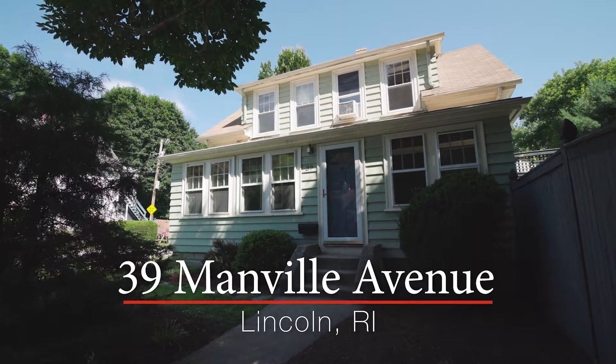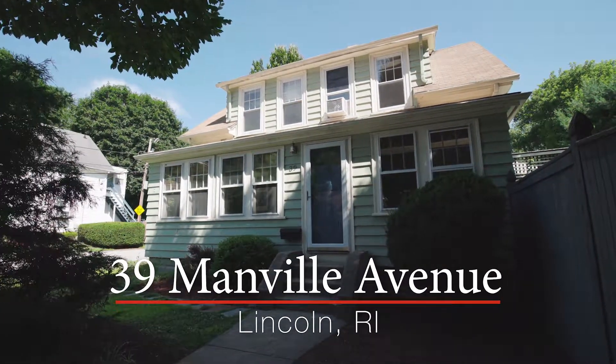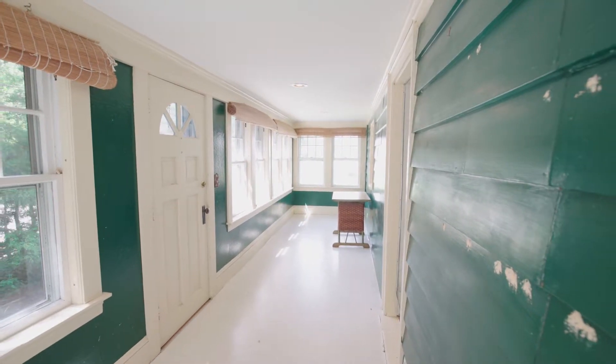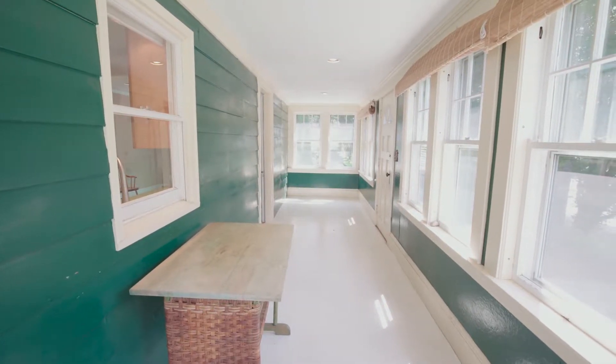Located in quiet Manville, this charming bungalow is set on a shaded corner lot covered in mature plantings. A sunny porch stretches across the front of the home, greeting family and friends alike and giving you a tranquil place to relax.